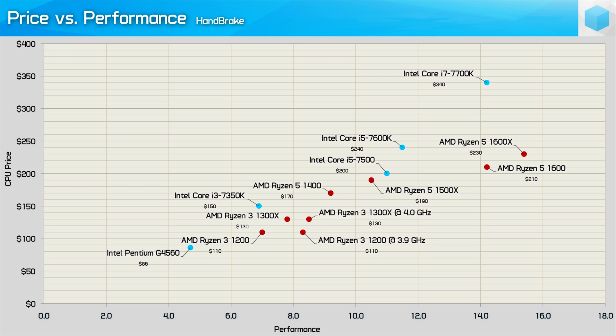Moving on to the Handbrake scatter plot, Intel puts up more of a fight this time, but for quite a bit less than the Core i3-7350K, the Ryzen 3 1200 delivers a smidgen more performance. Overclocked, the 1200 pulls ahead of the i3-7350K. Of course you can overclock the Intel chip, but once you factor in the price of a motherboard with an overclocking-enabled chipset and a cooler, the price-versus-performance ratio really suffers.